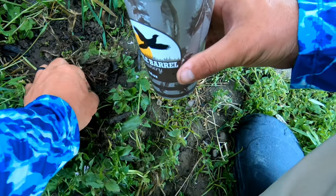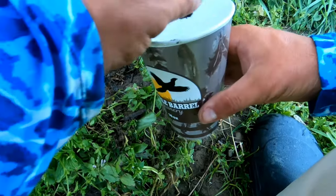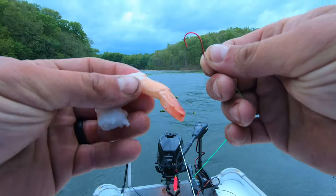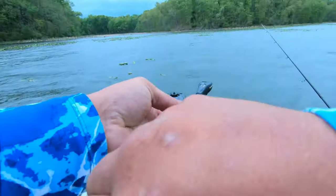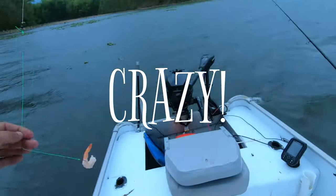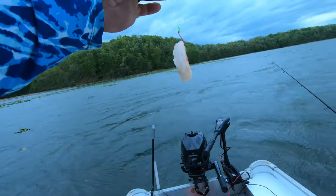I got to digging for some red worms in the backyard and tried them for a little while out here, and it seemed like every time I would throw it out it would get cleaned. So we're using some shrimp.